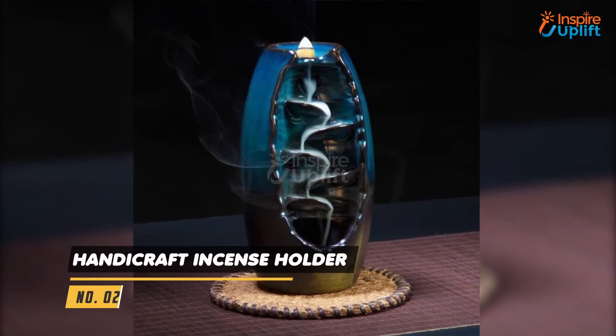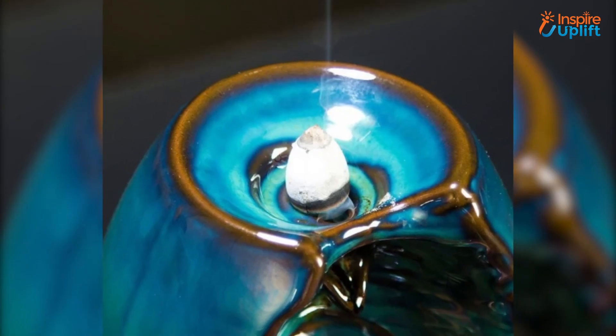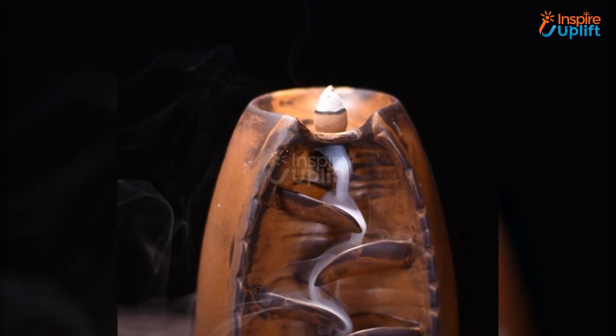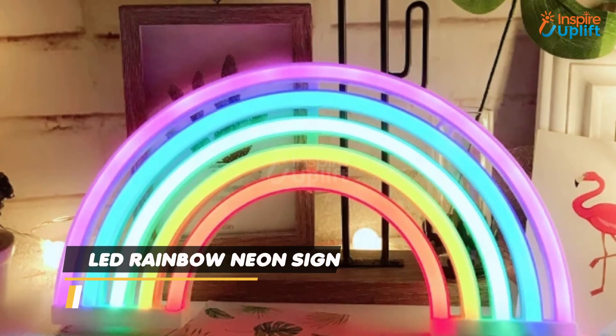At Number 2 we have Handicraft Incense Holder. It's elliptical in shape, incorporated with eye-catching colors and ceramic protrusions that grant an elegant, realistic touch to any bedroom. If your partner loves meditation, this is a decorative item to have inside the room.